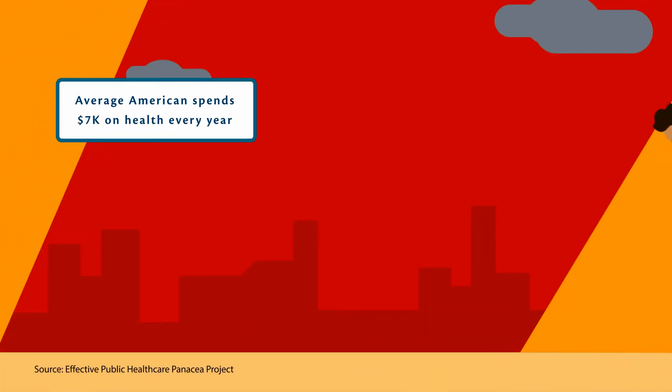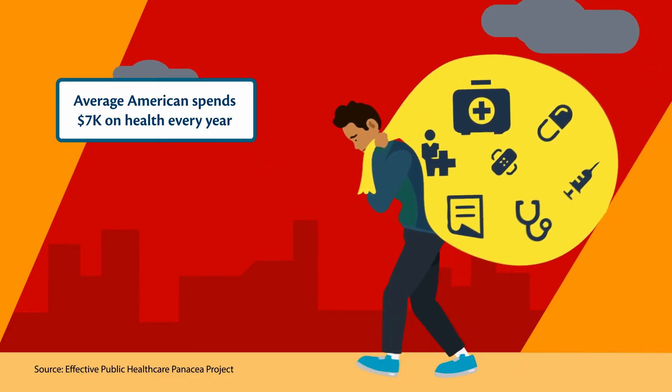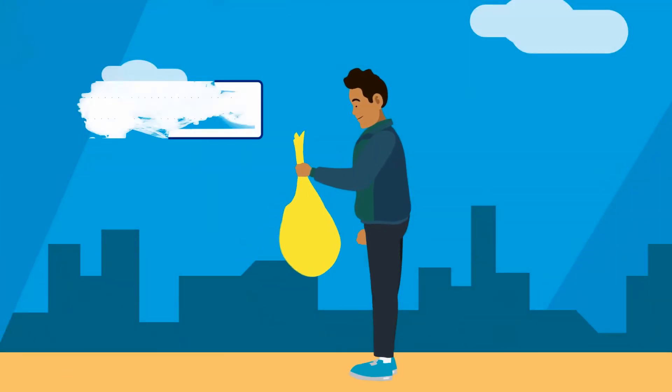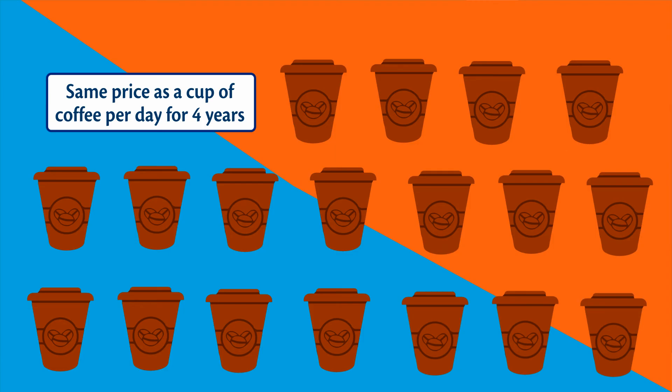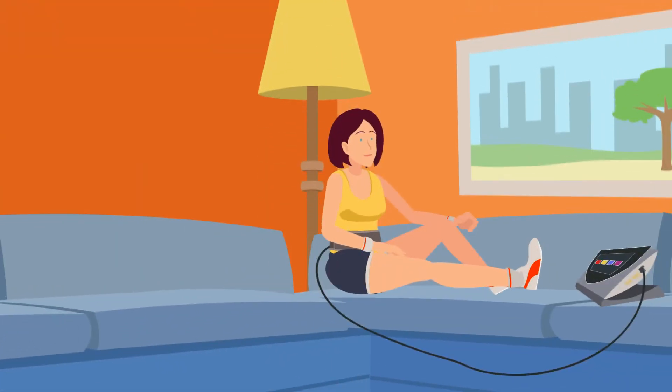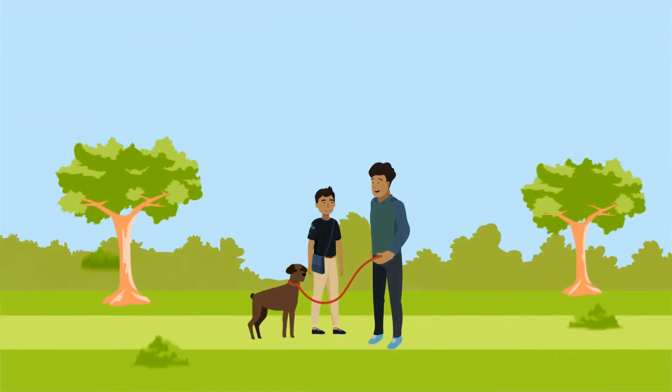Did you know the average American spends almost $7,000 on their health every year? With Beamer, you can improve local circulation in a natural, non-invasive way for roughly the same price as a cup of coffee per day for 4 years. And it's something that can benefit the entire family. The value of our health is priceless.